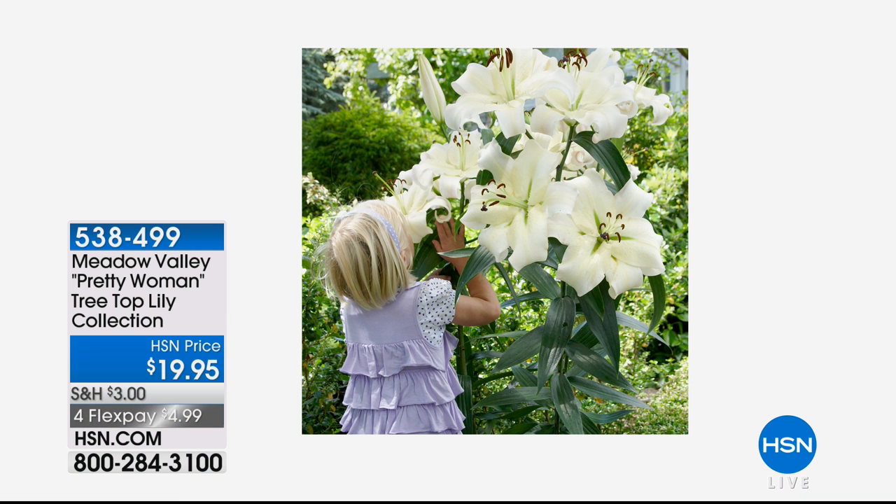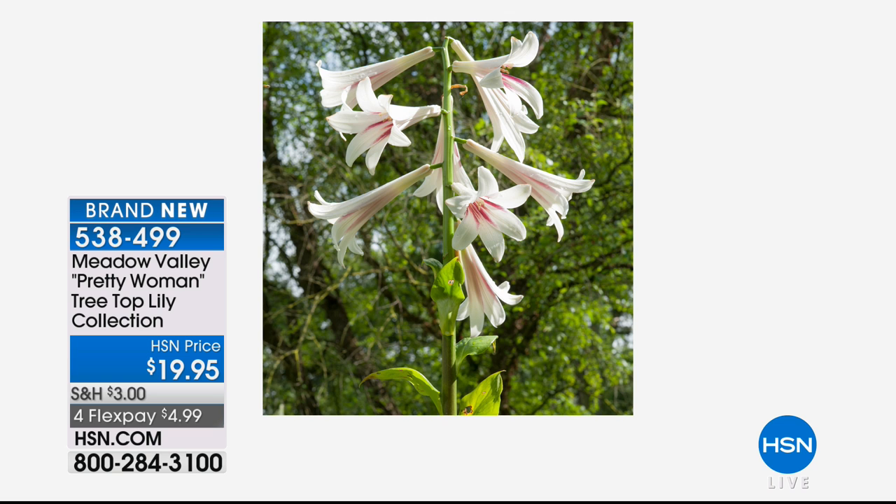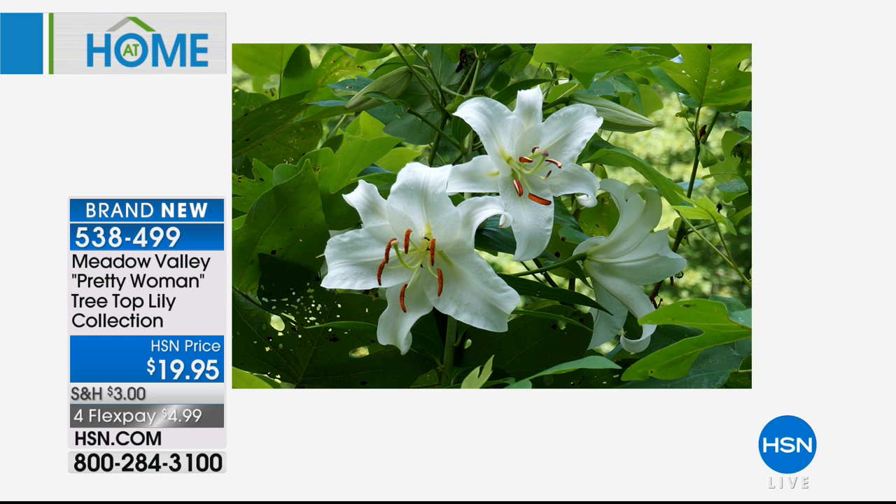This is the Meadow Valley Pretty Woman Treetop Lily Collection. You're talking about big, bold, beautiful, and an amazing fragrance. These are perfect mid to late summer bloomers. We've got those available today as we enter into our Meadow Valley segment with my very, very good friend Michael Perry.